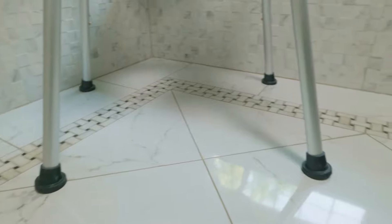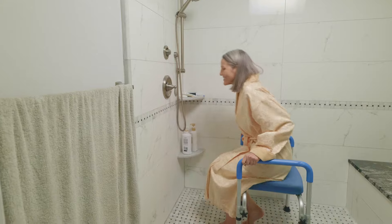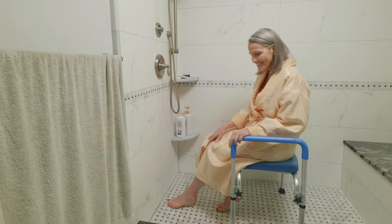With a wide open front and weight-bearing armrests, the Soft Secure Commode offers unmatched comfort and stability, supporting up to 300 pounds.